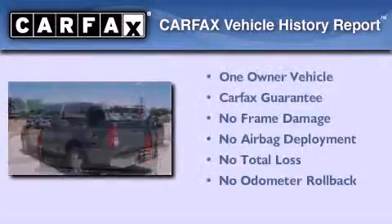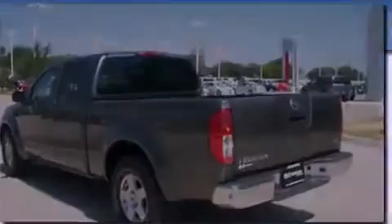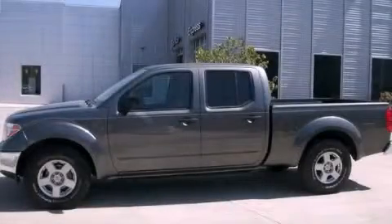This Nissan has had only one owner, and it qualifies for the Carfax Buy-Back Guarantee. Call or visit us right now and arrange your test drive today.